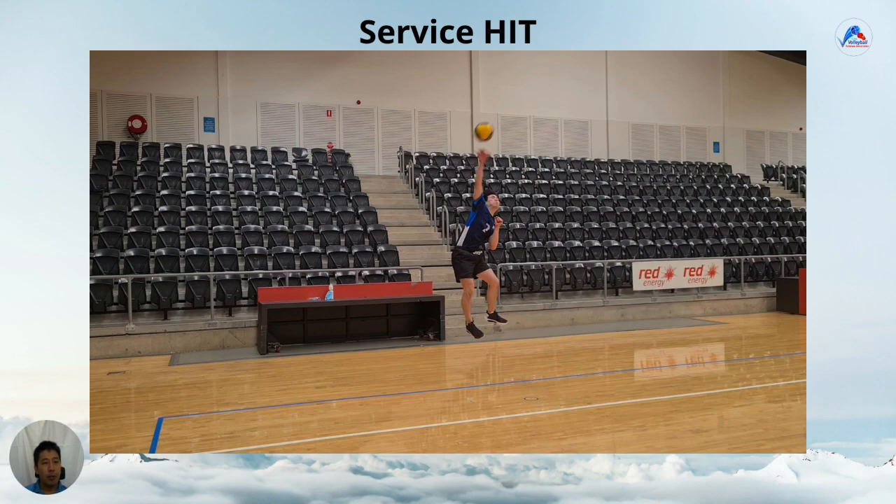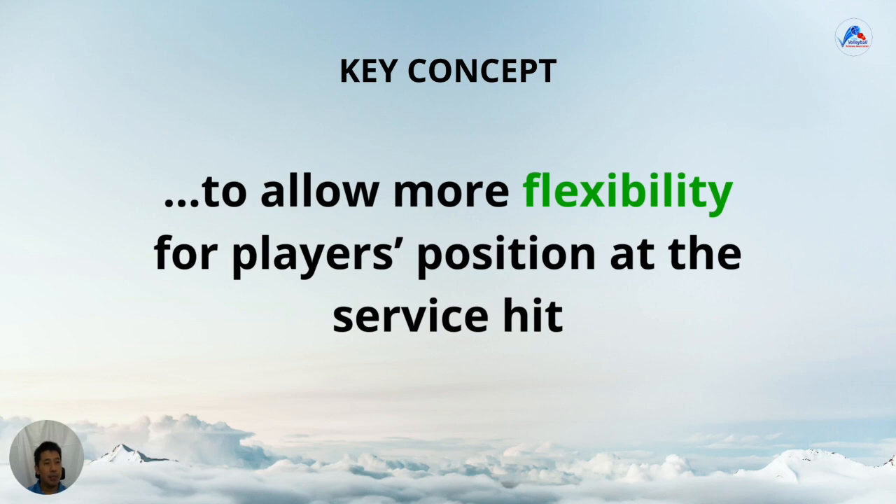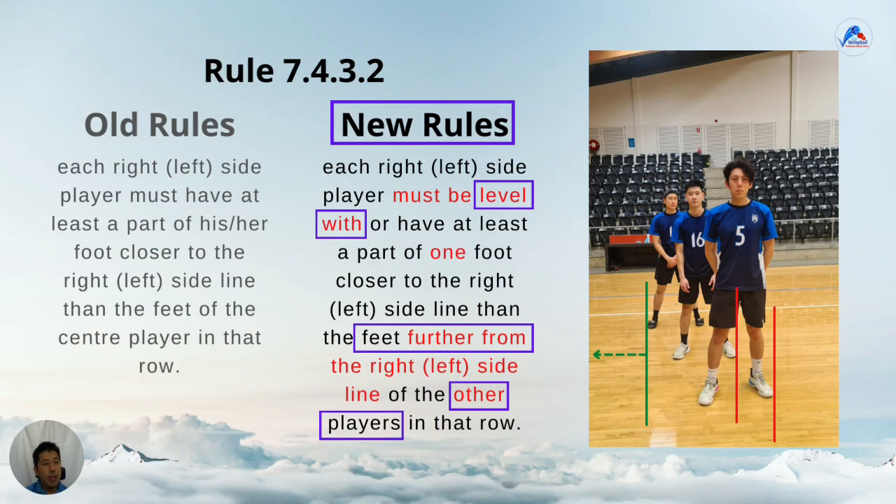Now let's look at the changes to the horizontal positions — just the front and back row positions. A reminder of the key concept: it's to allow more flexibility for player positions at the service hit. Without going into the wording, what this new rule means is that the side player has to have something closer to the sideline than any part of any foot of the other two players. So in the picture, the player in position one is closer to the sideline than the furthest part of the players in positions six and five — quite a bit of leeway. Similarly on the other side, the player in position five has part of their foot closer to their sideline than the furthest part of positions one and six — quite a bit of buffer again.